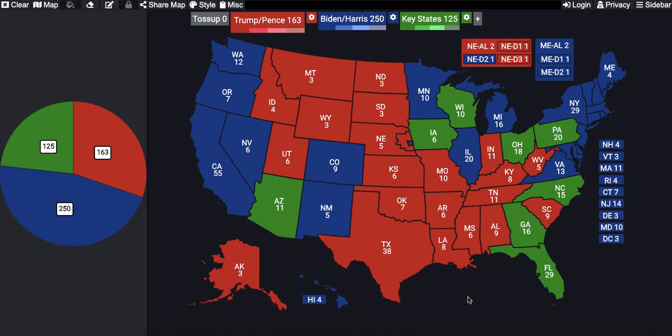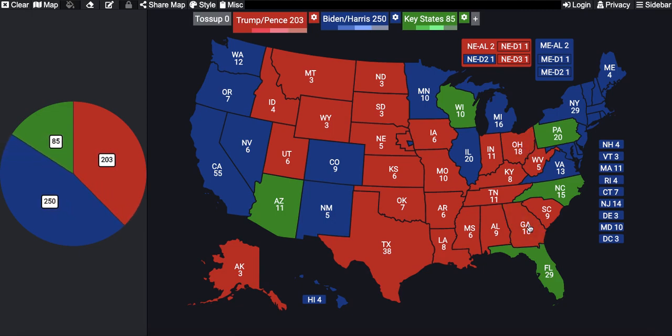Before he starts worrying about that, he has to capitalize on the two pure toss-up states and the one right-leaning state. He's considered the favorite in Iowa, which is the right-leaning one, but he also needs to win Ohio and Georgia, which will certainly be a challenge. Both of those are considered a coin flip, so he needs to get lucky twice, which isn't impossible, especially considering that he won both last time.